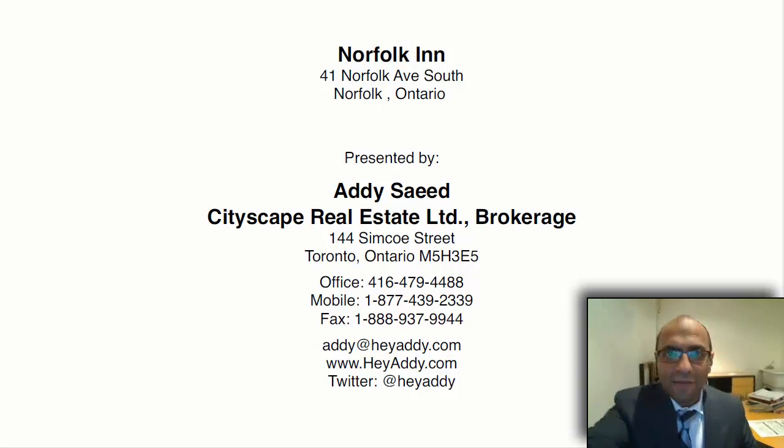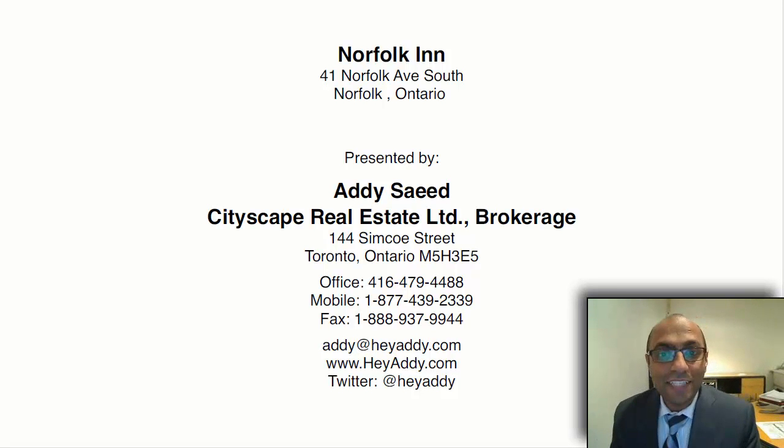Hi there, Addy here from TorontonianOnline.com, here with a great new property that we have listed. The property is located in Norfolk, Ontario. It's a 37-unit hotel and it's got commercial space in the bottom too.